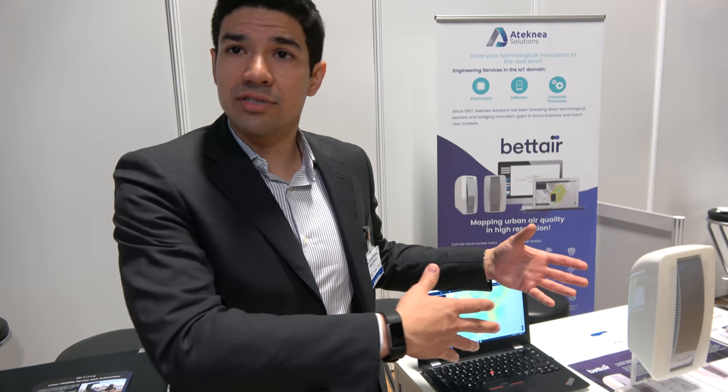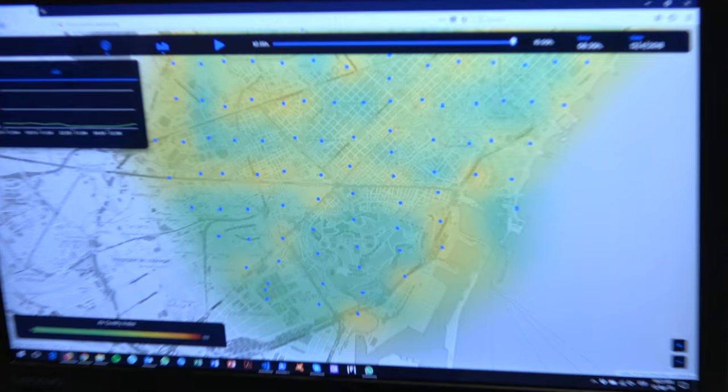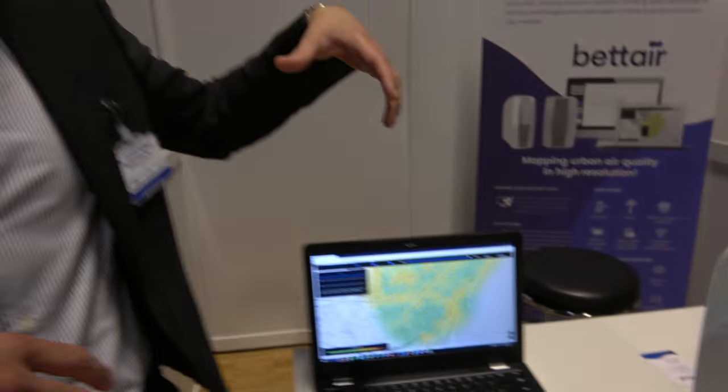All this data, when you crowdsource it and have more reference points than a single meteorological station in a city, can also be used for meteorological purposes. For the main part of Barcelona, we have 136 nodes installed.